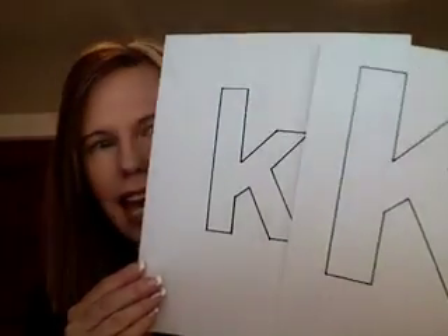Our letter of the week is K. We will be learning about uppercase and lowercase K, the sound that it makes, what it looks like, all of those great things. We'll be doing some fun activities with that as well — finger painting! Oh, that's so much fun. Messy, I know, but super fun.